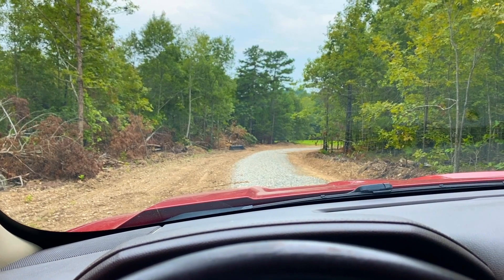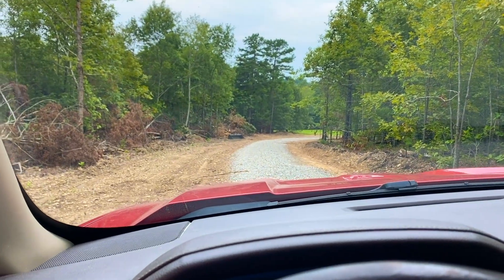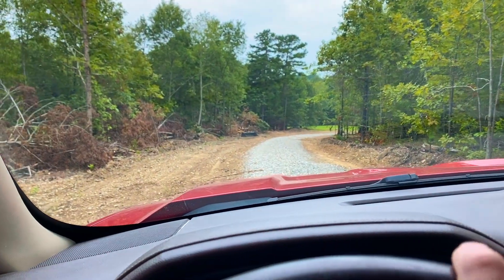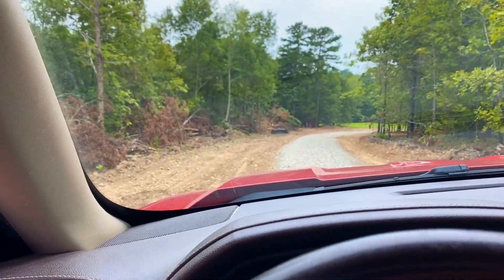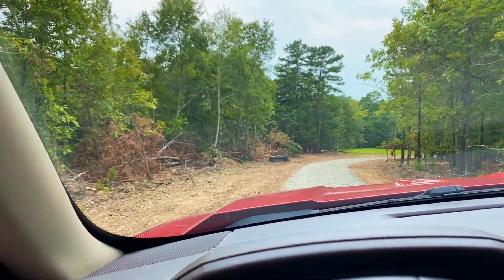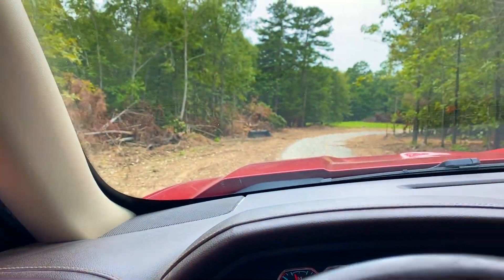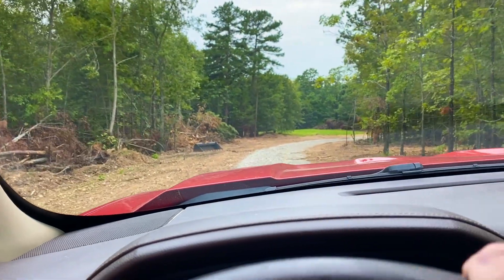Looks like it's a total of 22.16 acres — nice big Tract 18. It's basically all wooded other than the little driveway and site. You can see some trees that are down over here, but that's not from any recent logging. That's just from this road being widened out and improved.